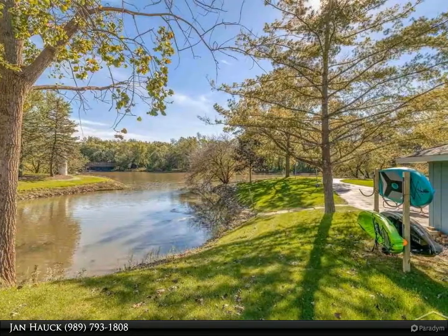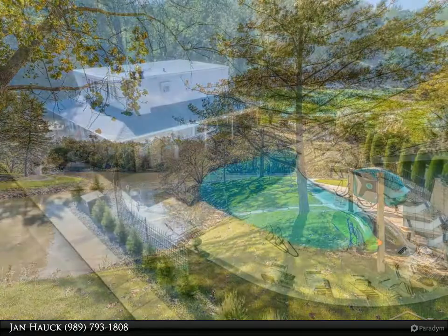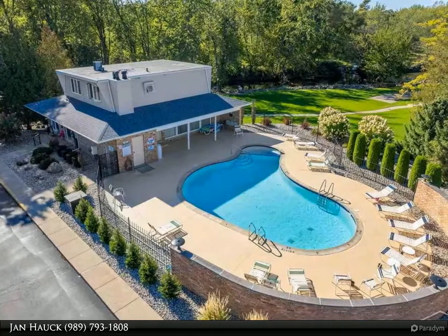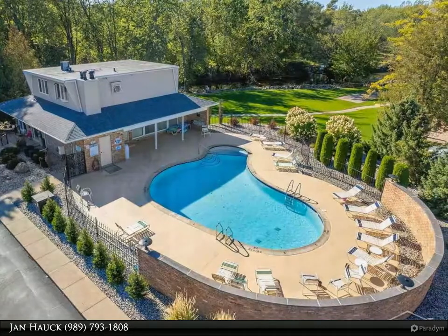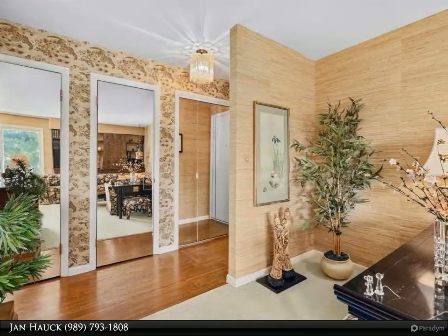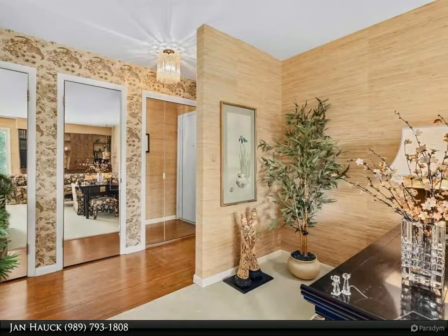Enjoy a 24 by 5 screened and private balcony and almost 1,300 square feet of living space. You will also enjoy two covered parking spaces side by side, an extra-large storage locker, in-ground pool, clubhouse, bike path, grills, and picnic tables.